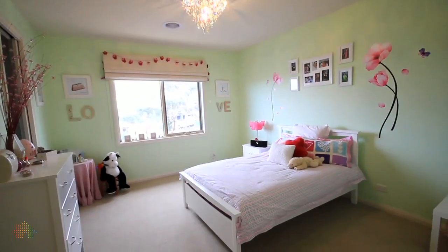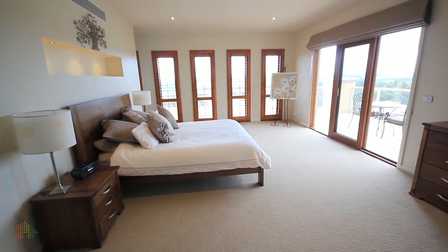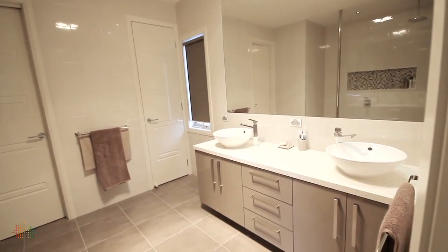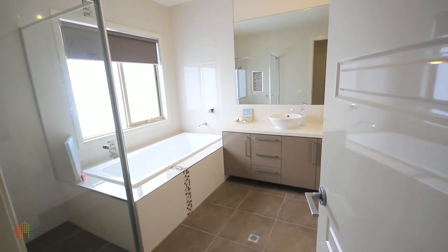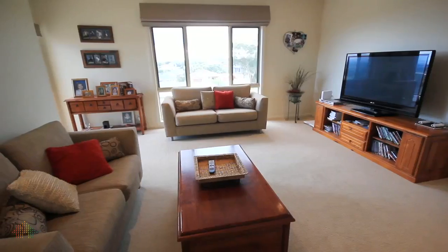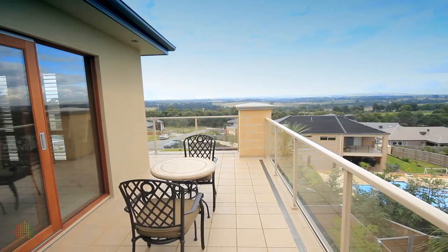The upstairs area of this beautiful home offers four very spacious bedrooms, including the master with its splendid ensuite and walk-in robe. There is also another ensuite to one of the other bedrooms, plus a family bathroom. There's also a rumpus room, as well as a beautiful balcony and decking out from your main bedroom.